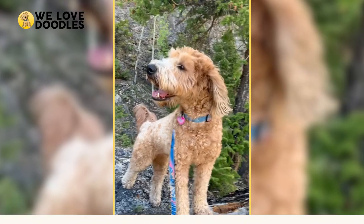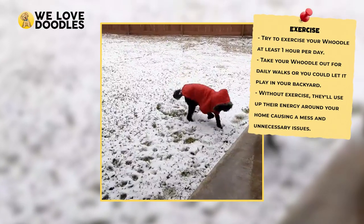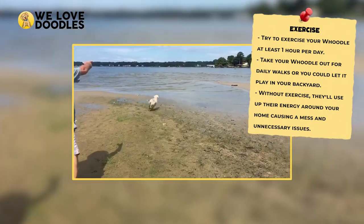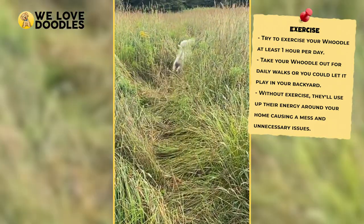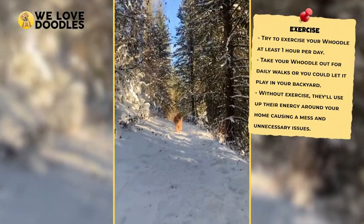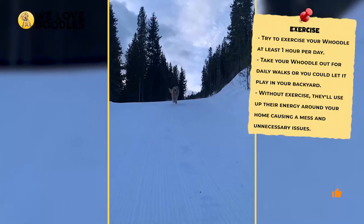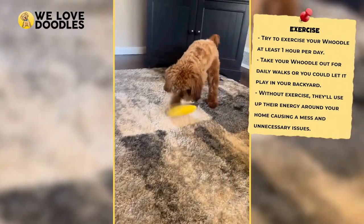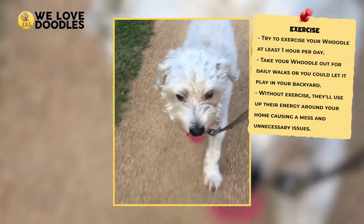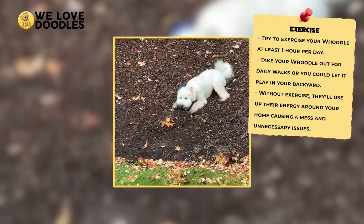Even though Woodles require a lot of attention, they don't need to be exercised that hard, and they should be more than okay with just a daily walk or plenty of backyard time. The consistency is the most important aspect. Woodles are both energetic and smart, which can cause a multitude of issues if you aren't properly exercising them. These dogs can not only make a mess of your home but can exhibit behavioral issues if you aren't properly getting their energy and stress away. Be sure you can commit to at least 15 minutes of exercise a day if you are looking to add a Woodle into your life.